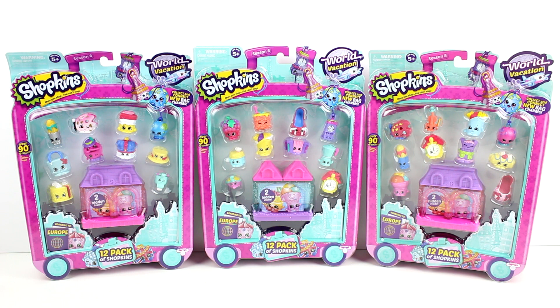These all each come with a special edition bag charm. You can see over in the corners right there. But enough talking about it — let's go ahead and get these open so we can take a closer look at who we got inside each pack.